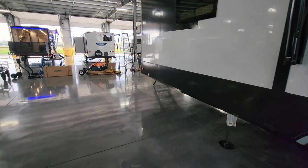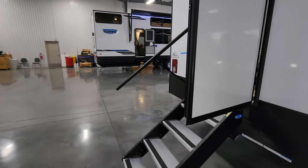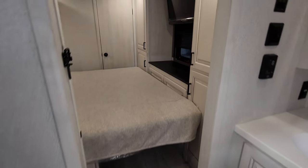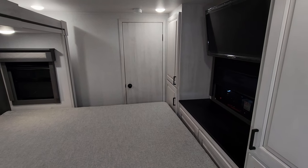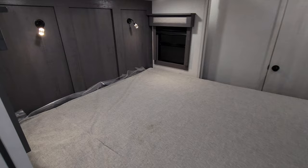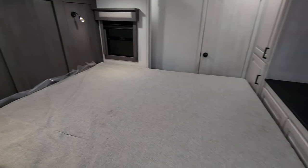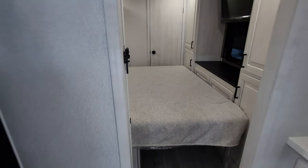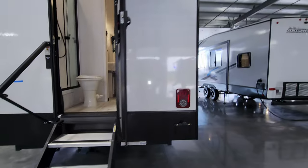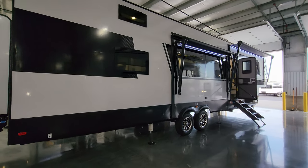If you need to reach the back bedroom, you can come in through the back door. The back door won't swing fully open with the slide in — maybe an inch or two — but you could still come in, take a nap, or use the rear bathroom. Overall a nice sleek look when all the slides are in.